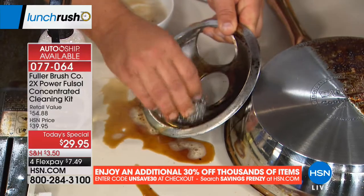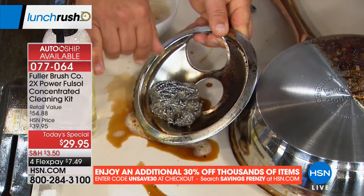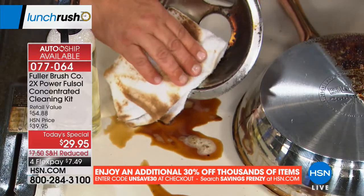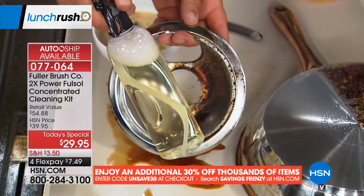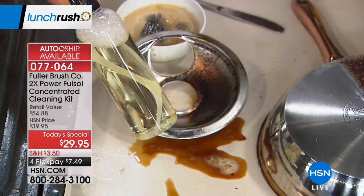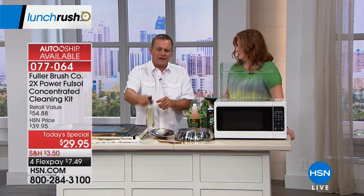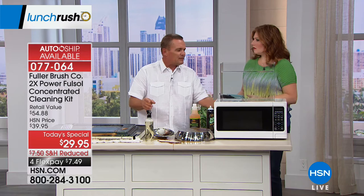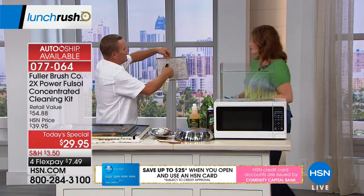If you mix it 50-50 instead of a capful, you get a super-strength degreaser for your garage floor, car, or really tough cleaning jobs. I even add a capful to my laundry in the washing machine. Here I have a hood vent screen — everyone has these above their stovetop collecting cooking grease and smoke. I've sprayed Fullsalt on it, and now I'll put it in this water. Watch what happens when it touches the water.